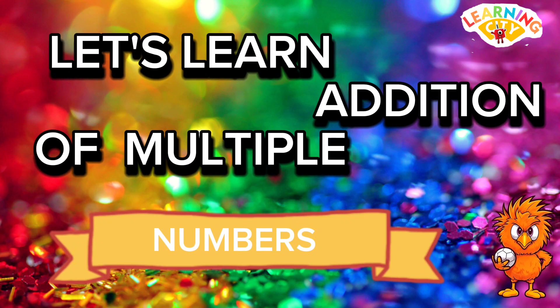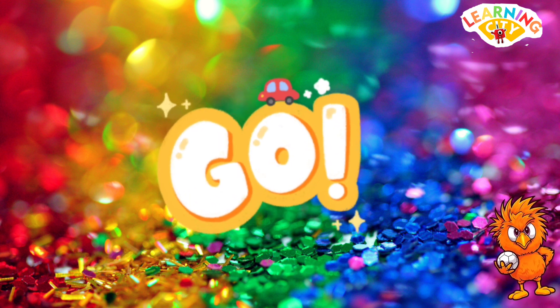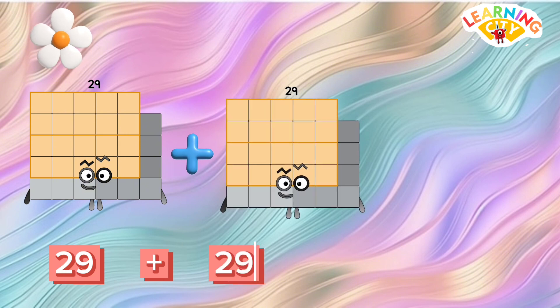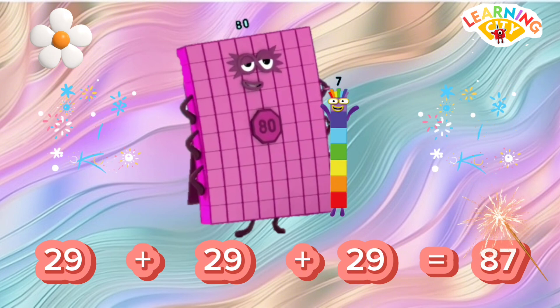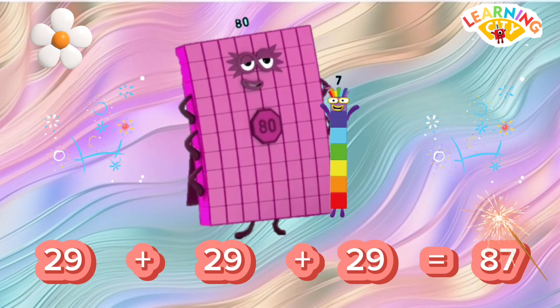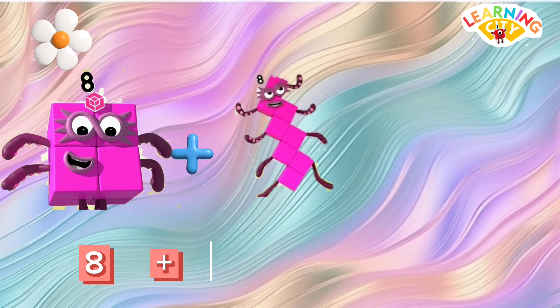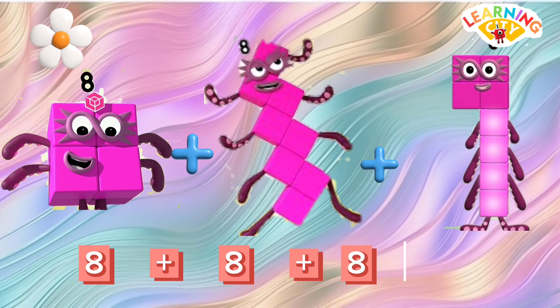Hello number blog friends! Let's learn addition of multiple numbers. Are you ready? Let's start. 29 plus 29 plus 29 is equals to 87. 8 plus 8 plus 8 is equals to...